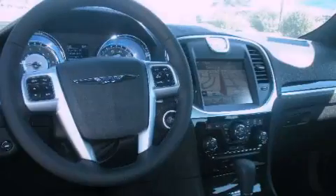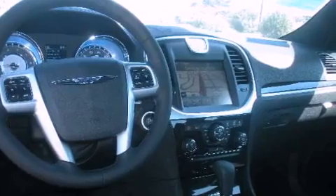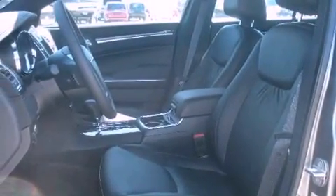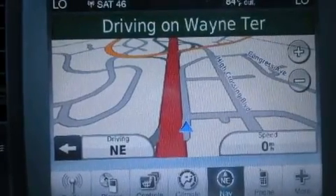Heated front seats, cruise control, a leather-wrapped steering wheel, a sentry key theft deterrent system, fog lamps, a low tire pressure indicator, traction control and stability control systems, solar control glass, and keyless go, which lets you turn on the engine by pressing a button with the keys in your pocket.